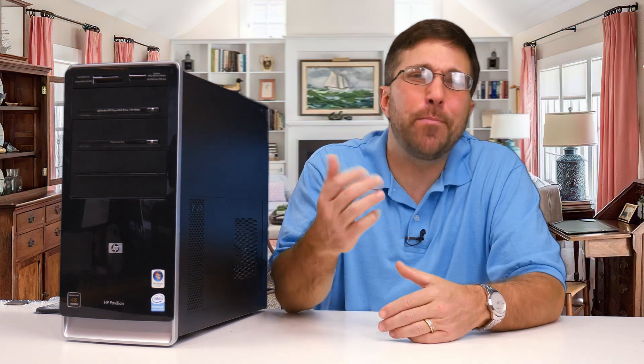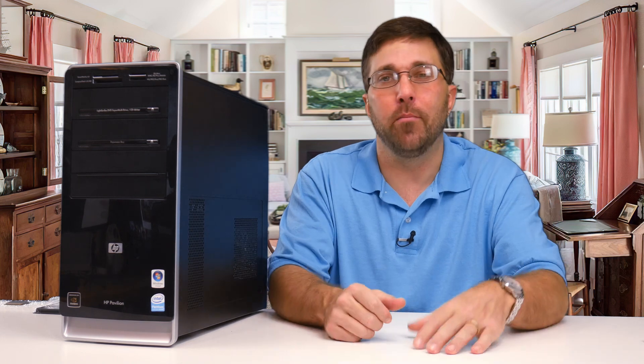Hey guys, welcome to Elevated Systems. I'm your host CJ and welcome to Grandma's house. Grandma has a computer that she uses to keep up with the grandkids on Facebook, to print out recipes, and to type up notes for her book club.